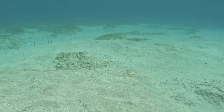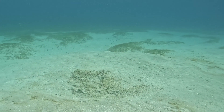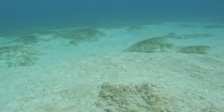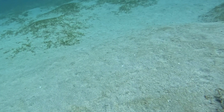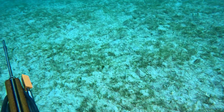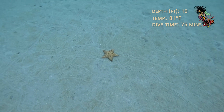If you look up ahead in the sand, you'll spot several garden eels sticking up out of their burrows. But as we get closer, they retreat into their holes. There is still so much to be seen on the way back to shore. This part of the ocean floor is littered with starfish — check out their trails.